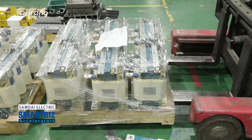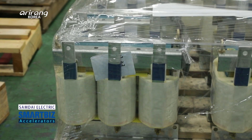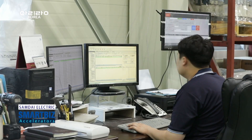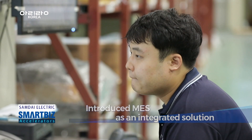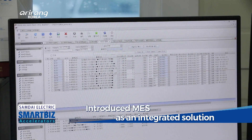As the company produces diversified kinds of products, it has built a strong need to introduce a smart factory system. By introducing an integrated management system in stages, the firm has strengthened its competitive power.